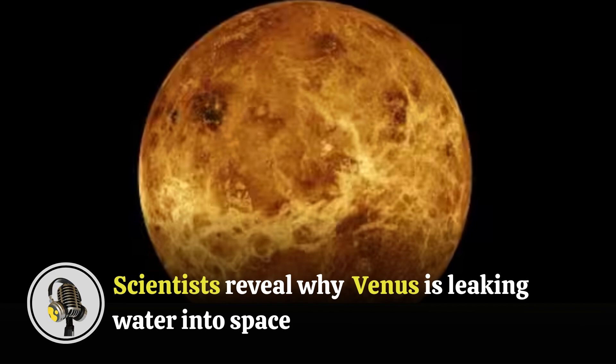The planet lies in the so-called Goldilocks zone of the Sun, a narrow virtual ring where planets can hold water in a liquid state. Billions of years ago, Venus used to have as much water as Earth, an extremely crucial element for life to evolve.